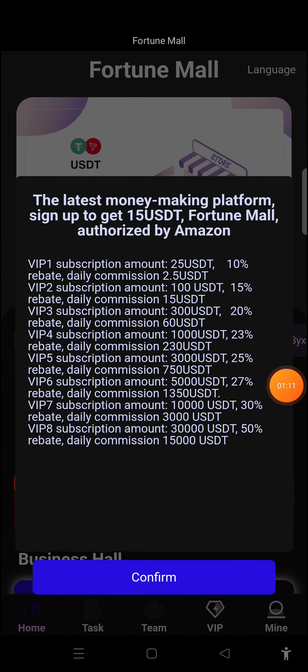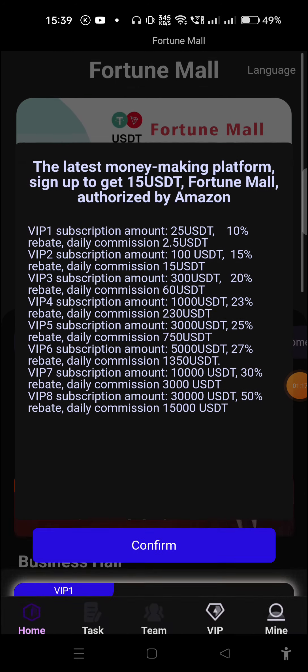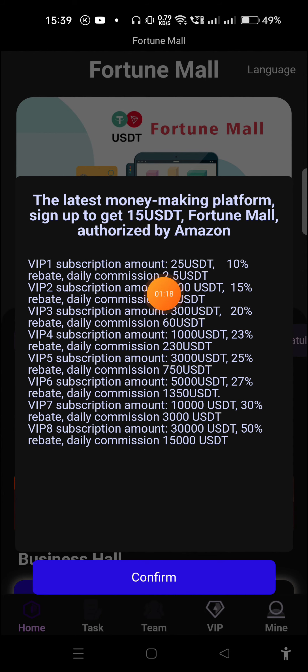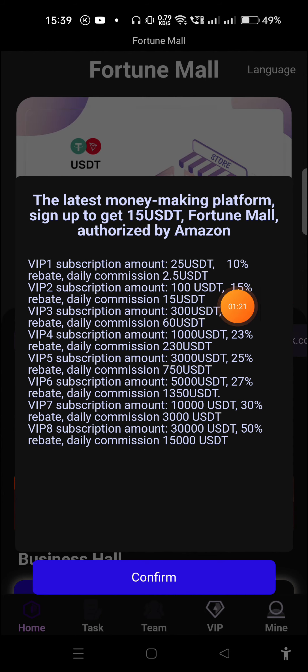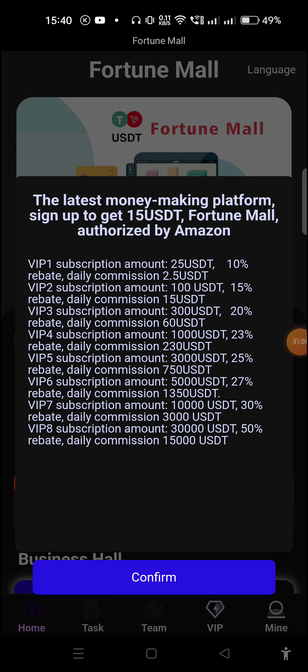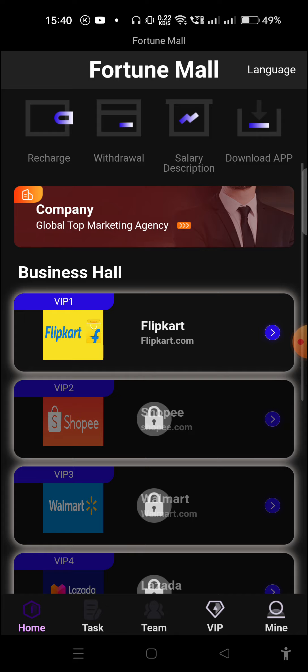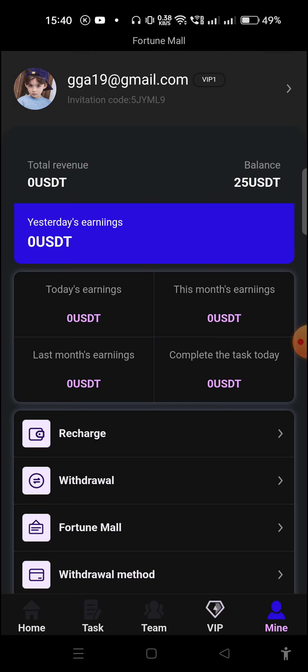I already have an account so I just log in. This interface will come in front of you — you can see a signup bonus of 15 USD that you will get. VIP details are also shown here, and all these details are given in the description box as well. I confirm this now and you can see the interface of the website. When we click on the Mine option, I have 25 USD — 15 USD signup bonus and 10 USD I deposited as a charge.